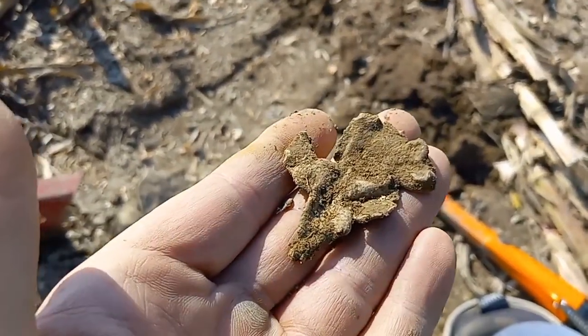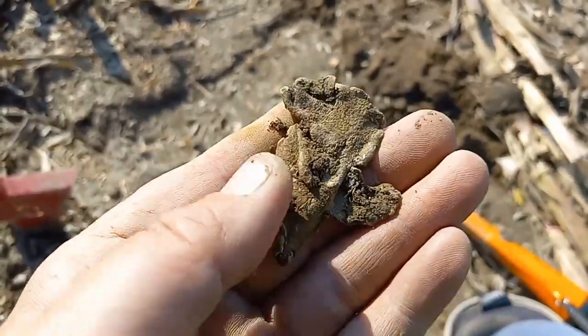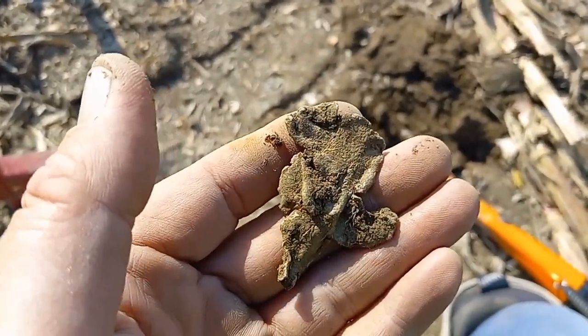First good target up — it's going to be a flat piece of lead. That's pretty cool. Happy to have it. See you on the next.